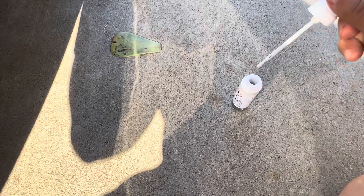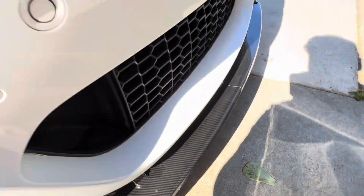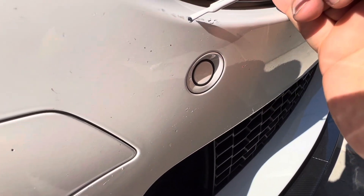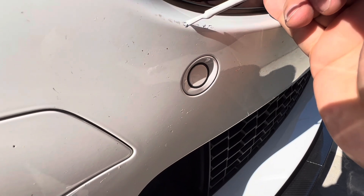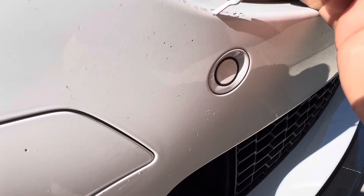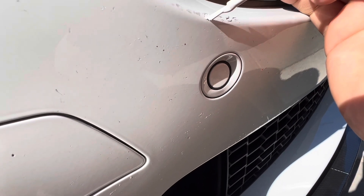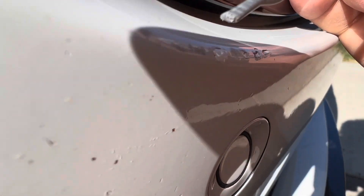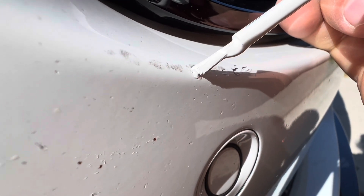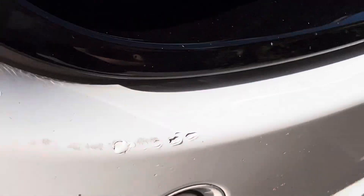I wiped it off and I'm gonna try it again, get rid of as much as I can this time. I'm gonna glob it on very carefully — there we go — just touching the black. I'm gonna leave it and then touch up those little cracks.